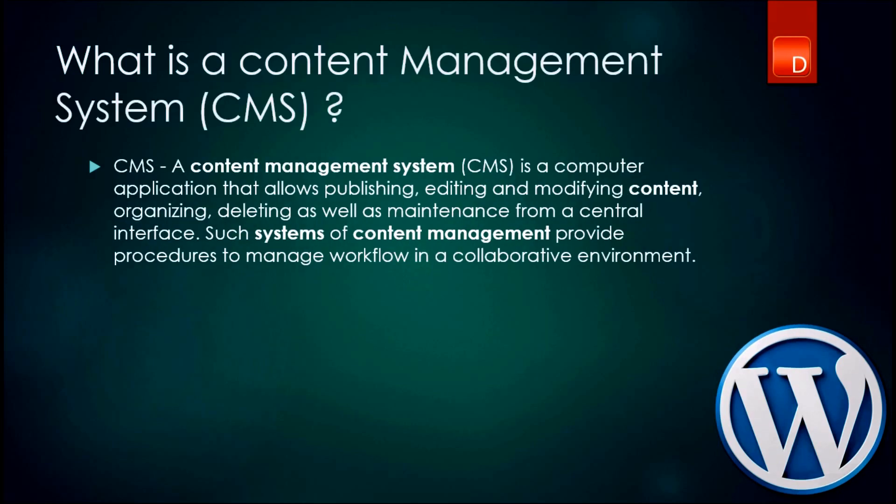What makes it so popular? Let's talk about the content management system. What is a content management system? A content management system is a computer application that allows you to manage all of your details — add, edit, organize — everything from one central place.